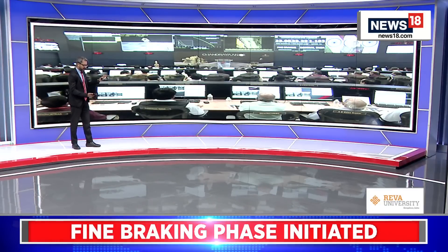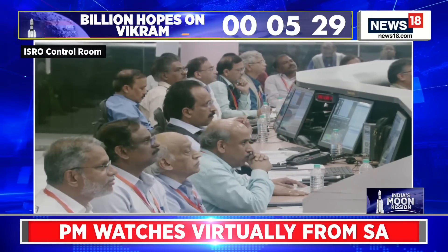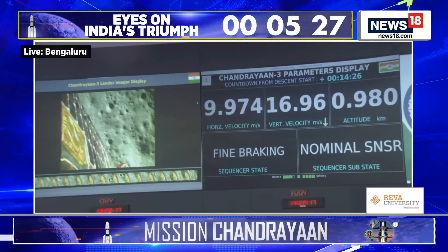The vertical velocity is at 23 meters per second. And it's just one kilometer, ladies and gentlemen — the Chandrayaan is just one kilometer from the lunar surface.